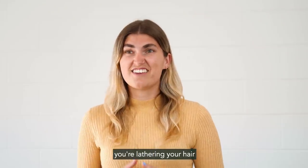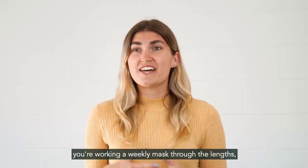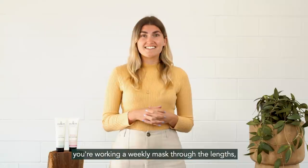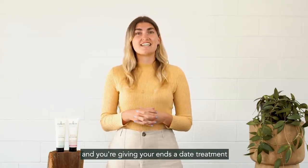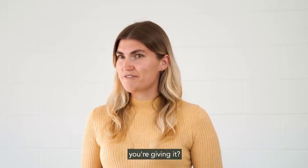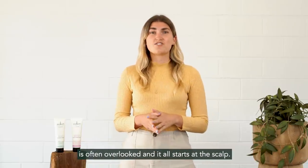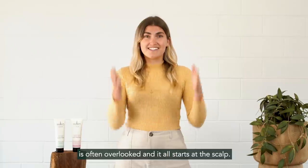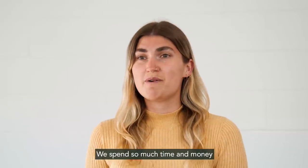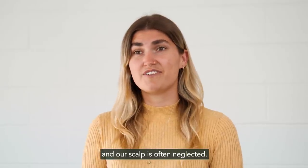So we've all been here — you're lathering your hair with expensive shampoos and conditioners, you're working a weekly mask through the lengths, and you're giving your ends a deep treatment as often as you can. So why isn't your hair reciprocating the love you're giving it? The secret to truly healthy looking hair is often overlooked and it all starts at the scalp. We spend so much time and money caring for the lengths of our hair and our scalp is often neglected.